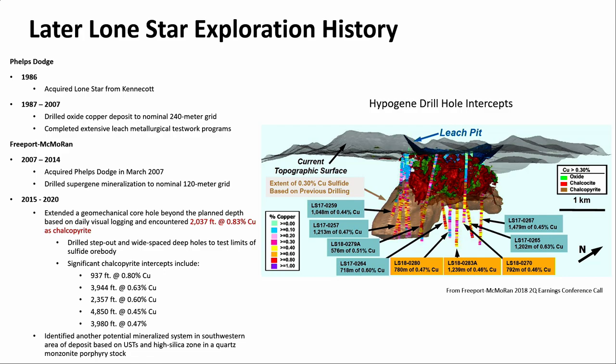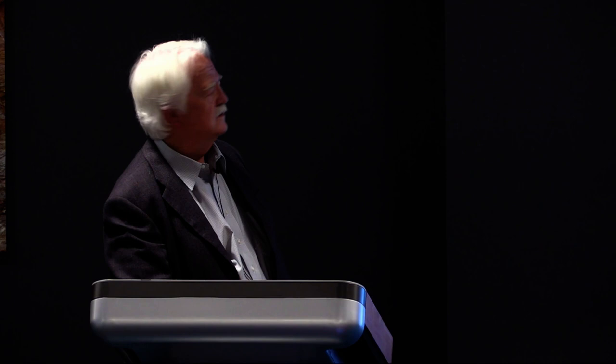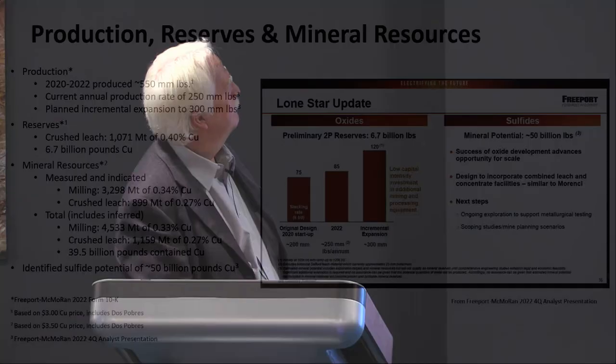Some of the holes went down 6,000 feet — we were drilling to the geology and we knew this system was big. We had daily quick logs, looking at the core and making decisions: do you keep drilling, do you stop? That was invaluable in terms of actively managing the program to the drill results.